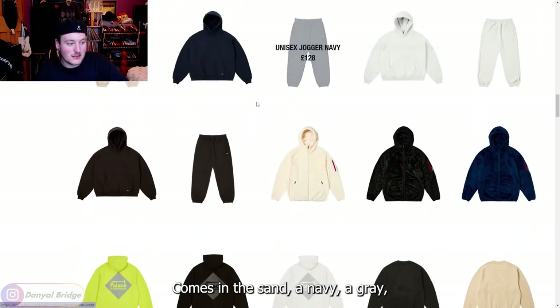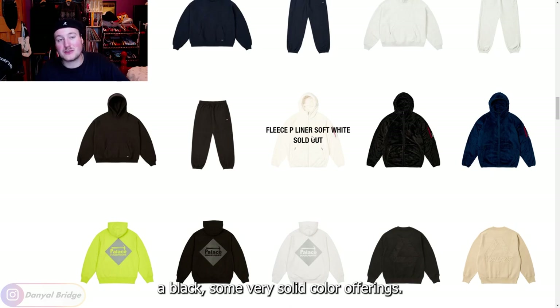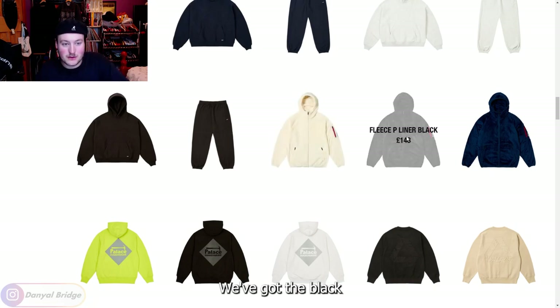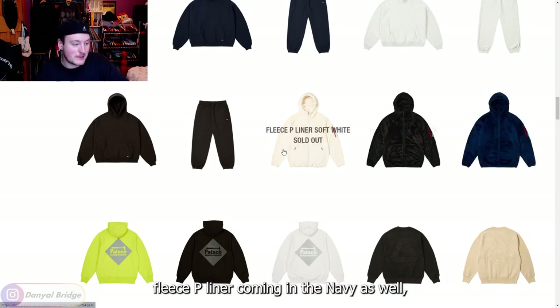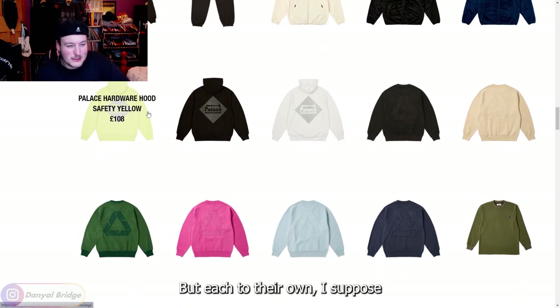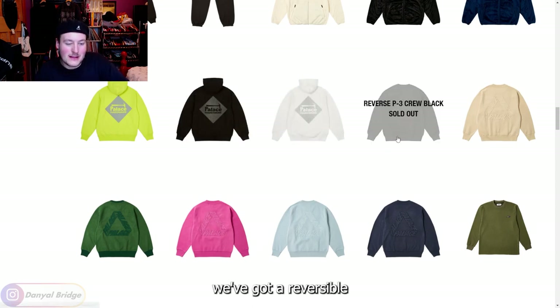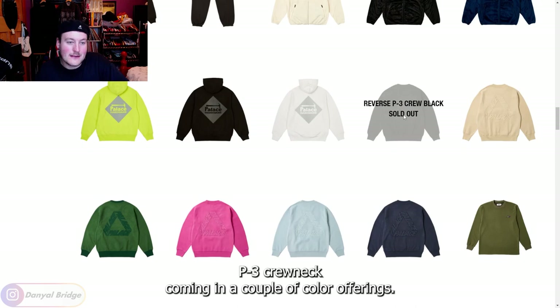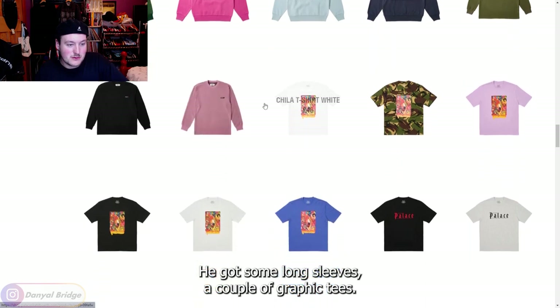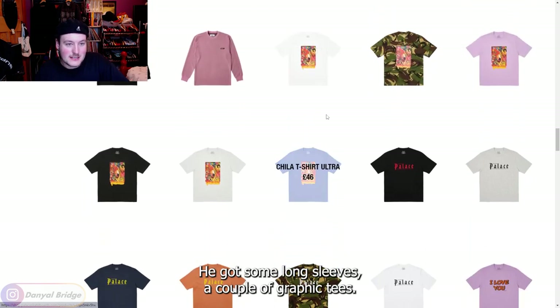The unisex hood comes in sand, navy, gray, and black — some very solid color offerings. We've got the fleece P-liner coming in black and navy as well. The hardware hood — I feel like if you're buying the hooded jacket, what's the point of the hoodie, but each to their own I suppose. We've got a reversible P3 crew neck coming in a couple of color offerings. We've got some long sleeves and a couple of graphic tees.